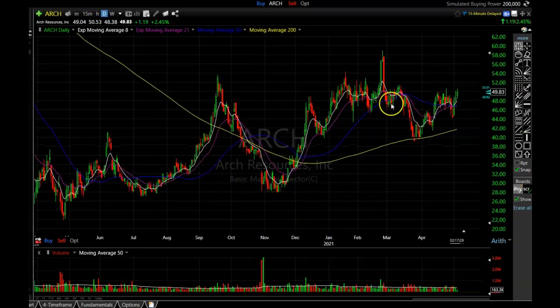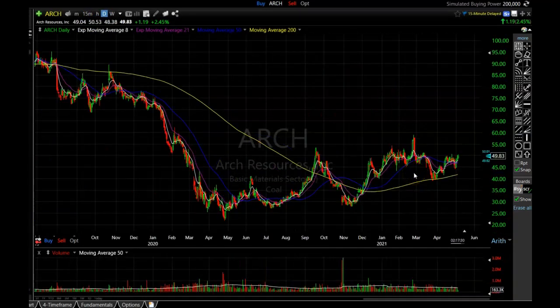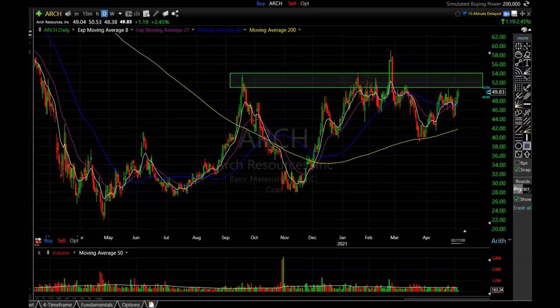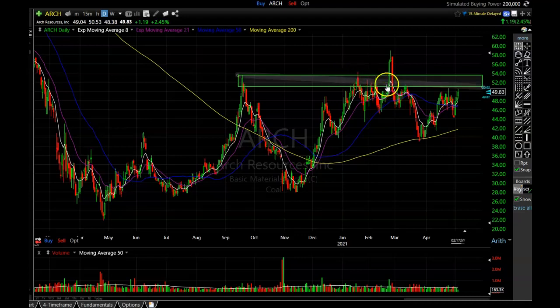Last but not least I want to show you Arch Coal. This one is a little bit more expensive but definitely one of the more fundamentally stronger stocks in this group. Arch Coal is trading right around $50 a share but it looks like it is poised to be breaking through this resistance area. Ever since it's gotten into just a little over the $50 range it has been met with resistance and pulled back. It had one false breakout — which I love to see — because once it starts getting back up there again, if it has had one false breakout it usually has a better chance of following through. Arch Coal is definitely a nice looking stock if you want to buy one that's a little bit more expensive.